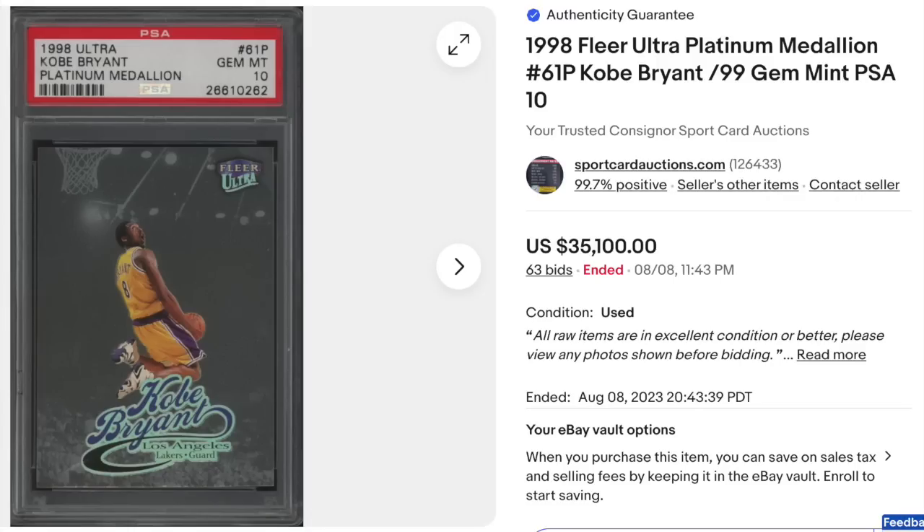1998 Ultra Platinum Medallion, Kobe Bryant — a third-year card, serial numbered out of 99, and extremely tough to get in high grade, let alone PSA Gem Mint 10 as this one is. Goes for $35,100 with 63 bids.